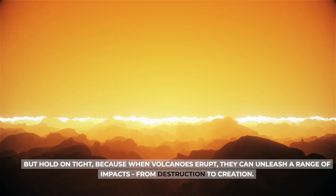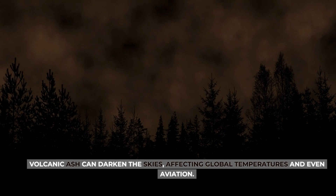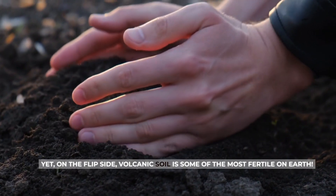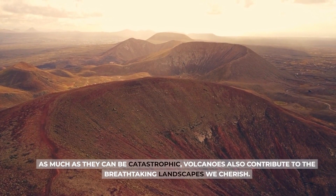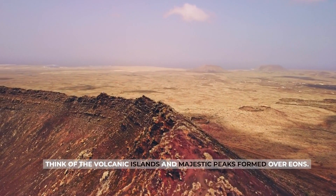But hold on tight, because when volcanoes erupt, they can unleash a range of impacts — from destruction to creation. Volcanic ash can darken the skies, affecting global temperatures and even aviation. Yet, on the flip side, volcanic soil is some of the most fertile on Earth. As much as they can be catastrophic, volcanoes also contribute to the breathtaking landscapes we cherish.